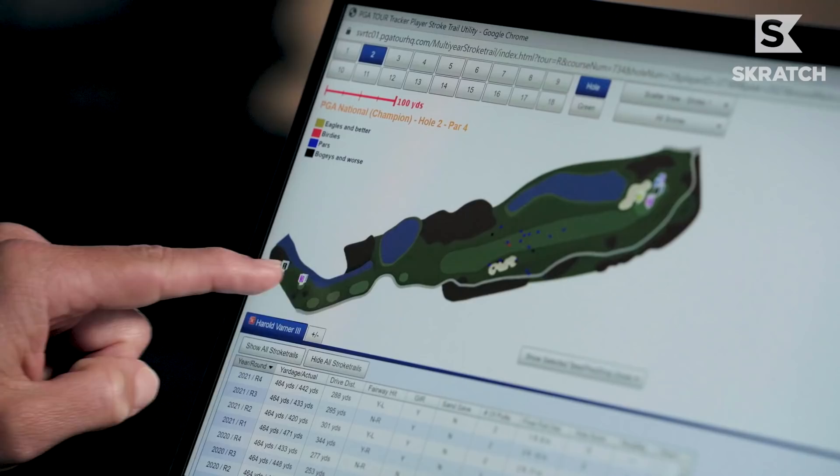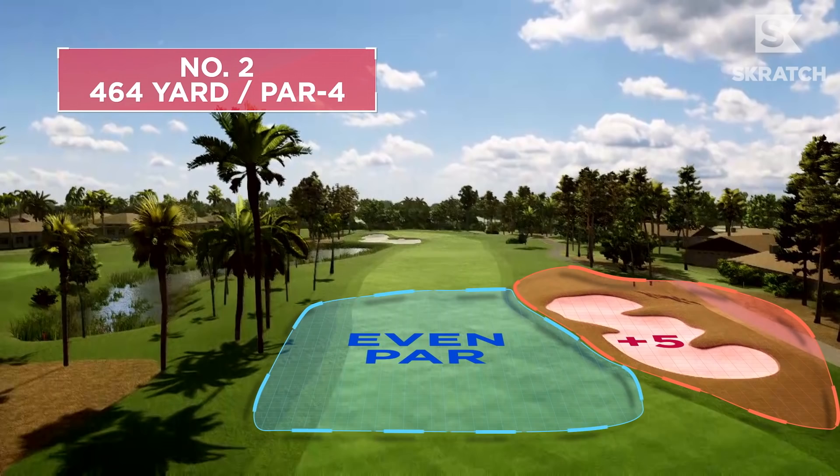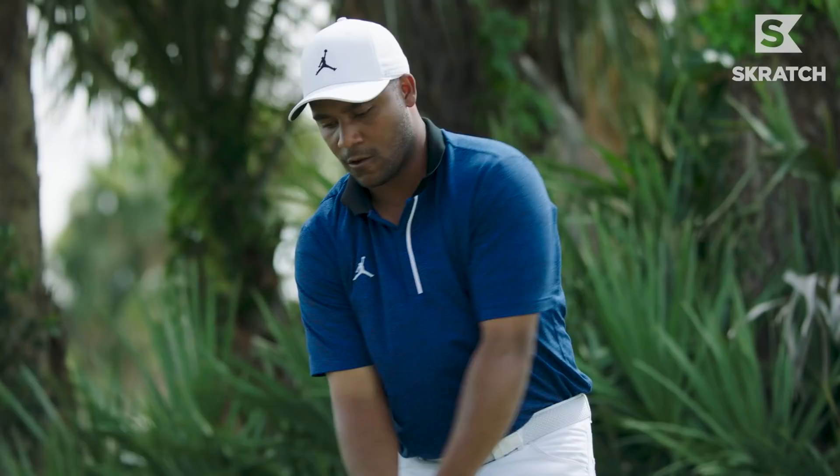Harold's problem is he tends to miss the fairway on the right side, so if he can navigate the hole playing it from inside the right rough to the left side, he'll find a way to score. On this hole, having that data has just been huge for me.